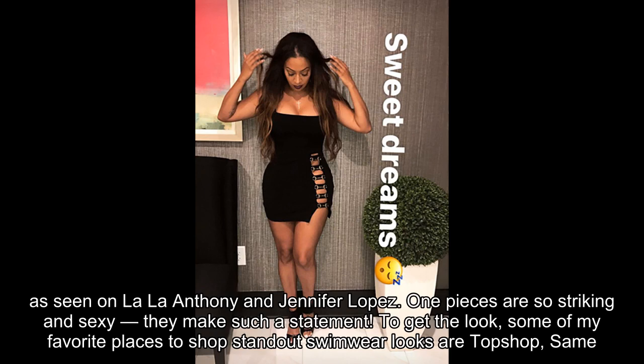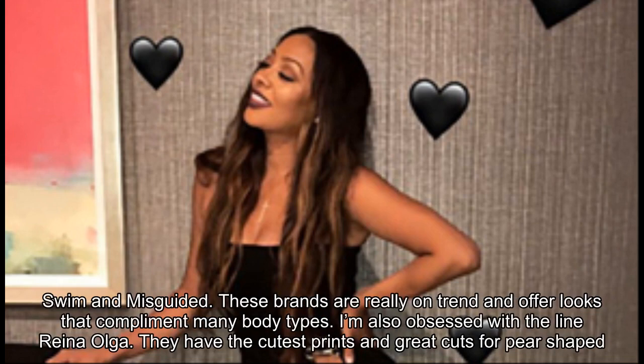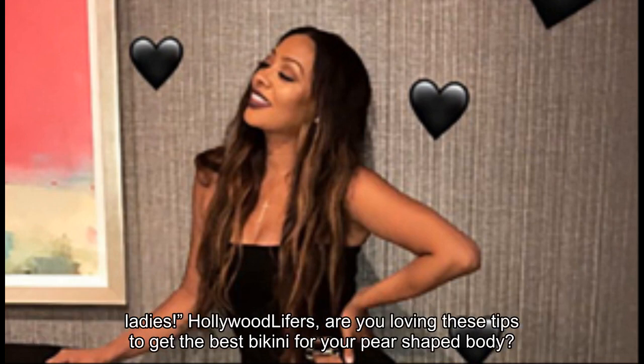To get the look, some of my favorite places to shop standout swimwear are Topshop, Same Swim, and Missguided. These brands are really on-trend and offer looks that complement many body types. I'm also obsessed with the line Reina Olga — they have the cutest prints and great cuts for pear-shaped ladies.